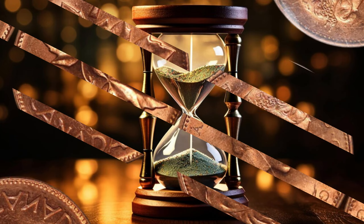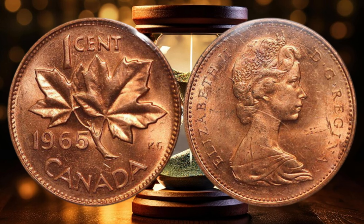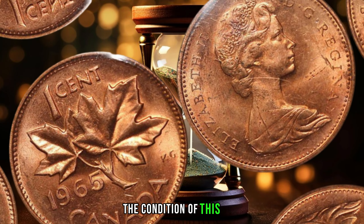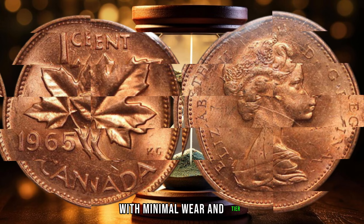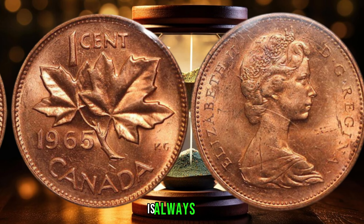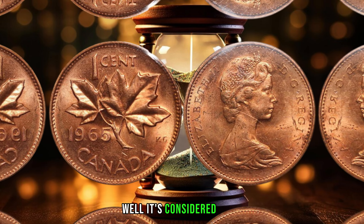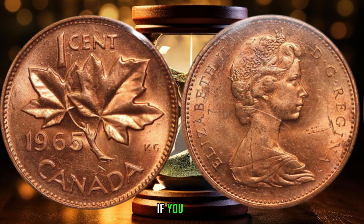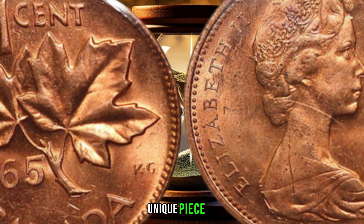This design was created by artist Alex Colville, who is a well-known artist and designer in Canada. The maple leaf is a symbol of Canada, and it's a beautiful and iconic image that's highly sought after by collectors. The condition of this coin is also important. As you can see, this coin is in excellent condition with minimal wear and tear — the edges are sharp and the details are still very clear. A coin in good condition is always more valuable than one that's been worn down over time. How rare is this coin? It's considered to be a rare coin, with only a few hundred known to exist. That means if you have one of these coins, you're part of an exclusive club of coin collectors who own this unique piece of numismatic history.